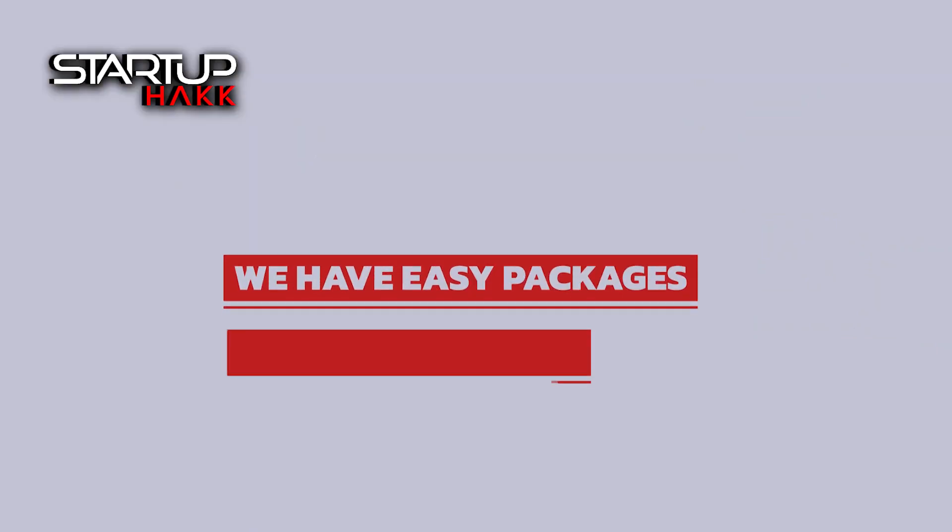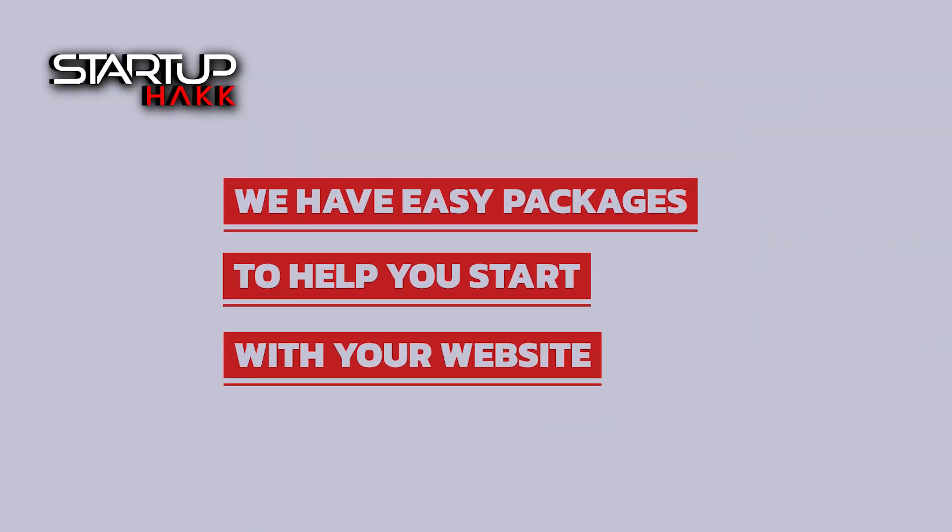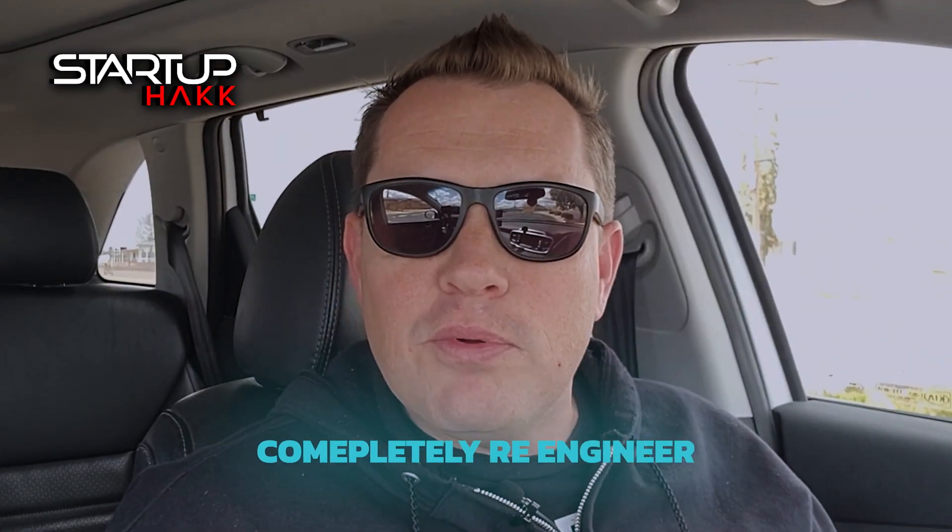And if you don't have a website, we have easy packages to help you start with your website. Or we can take your current website and completely re-engineer and redesign it for you to be able to serve your business the best that you need.